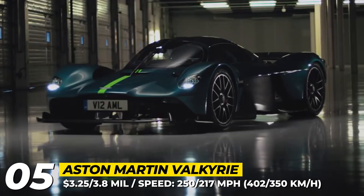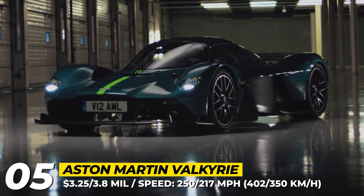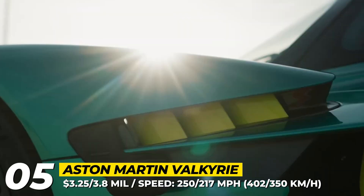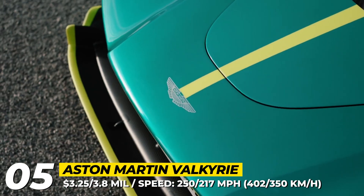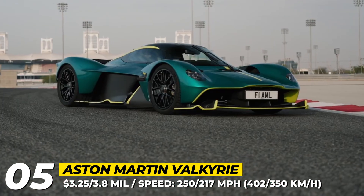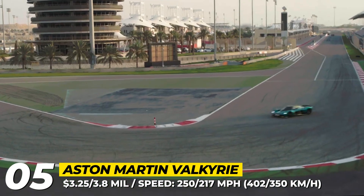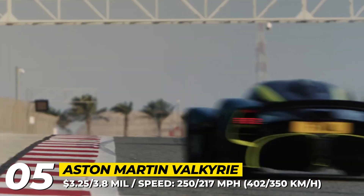Aston Martin Valkyrie. This hypercar is an embodiment of ancient Norse mythology — a track weapon that could be wielded only by the worthy and valorous. By many accounts, the Valkyrie is the most extreme automobile to ever wear a license plate. Only 235 owners will ever get to drive it on the streets, and 40 more will be limited to driving it on the racetrack.